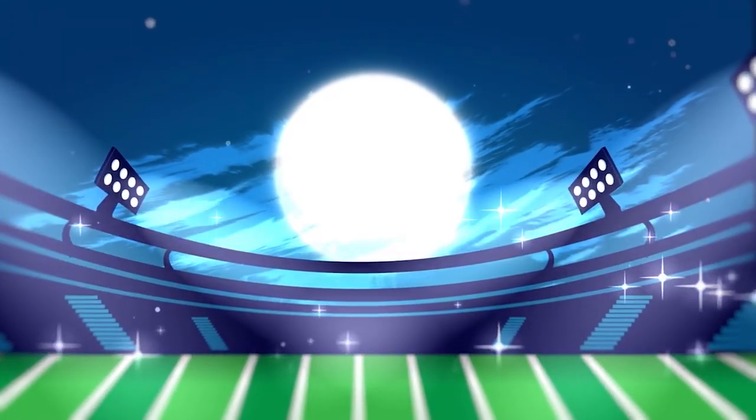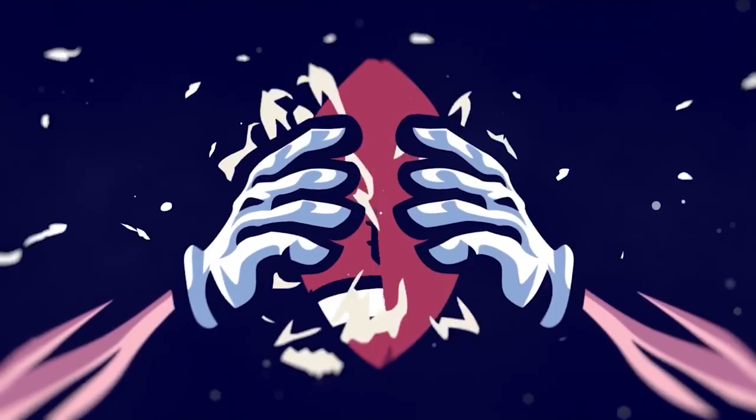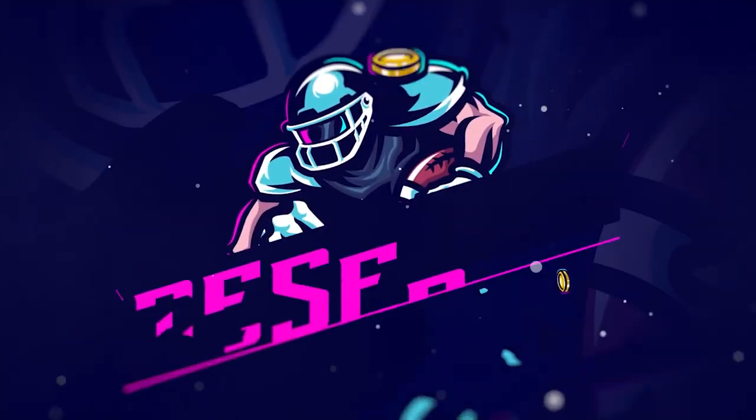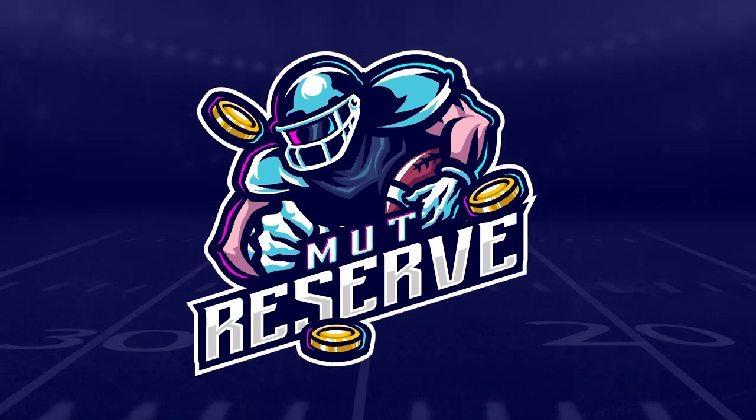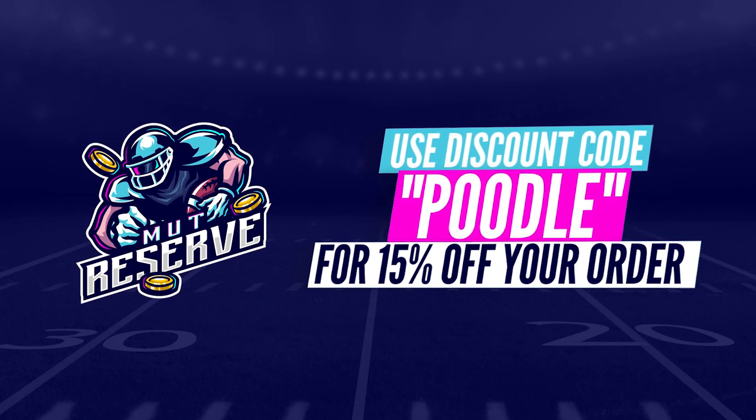If you're looking for super cheap, fast, and reliable Madden 21 coins, look no further than my sponsor MuttReserve.com. They're super awesome to work with, and their coins are currently discounted a ton. Make sure to take advantage and use code Poodle at checkout for an additional 15% off your order.